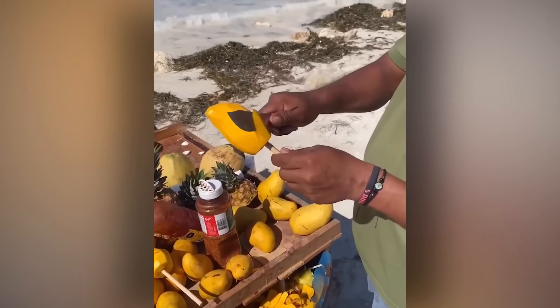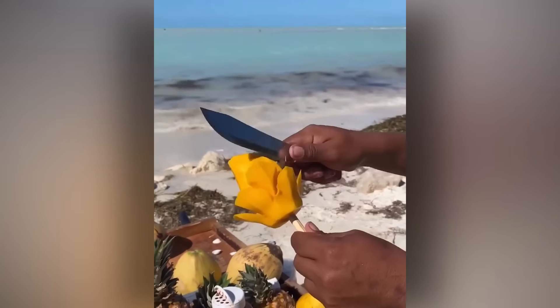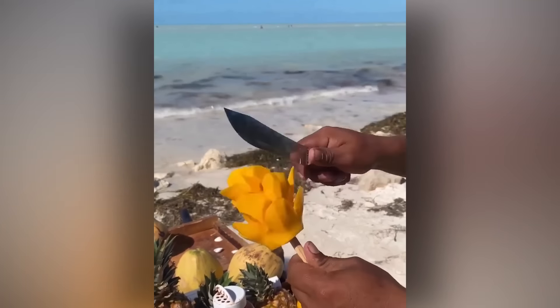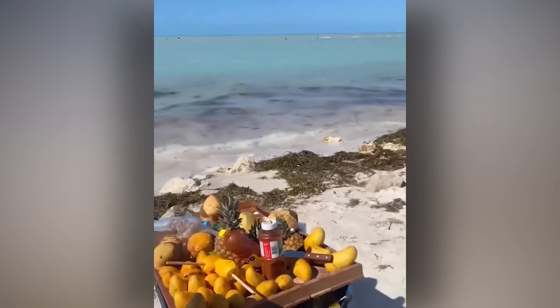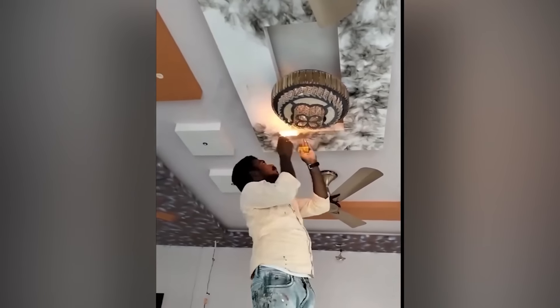Sometimes mangoes are just boring, right? Why not try decorating your lounge with fire? No, don't — seriously.